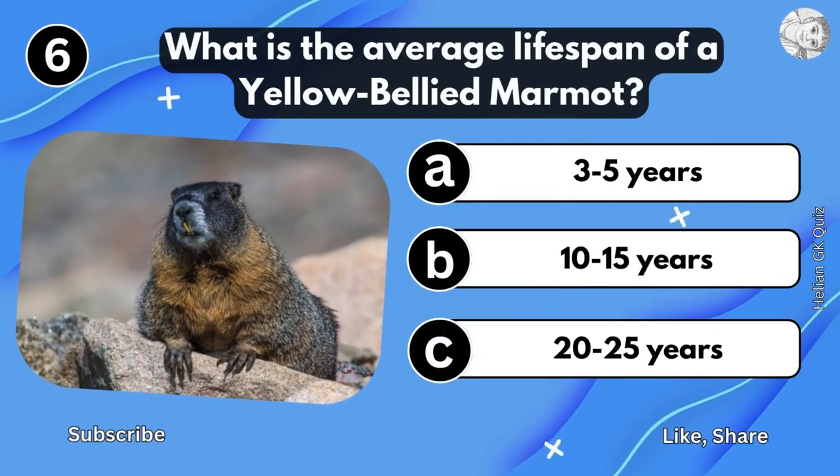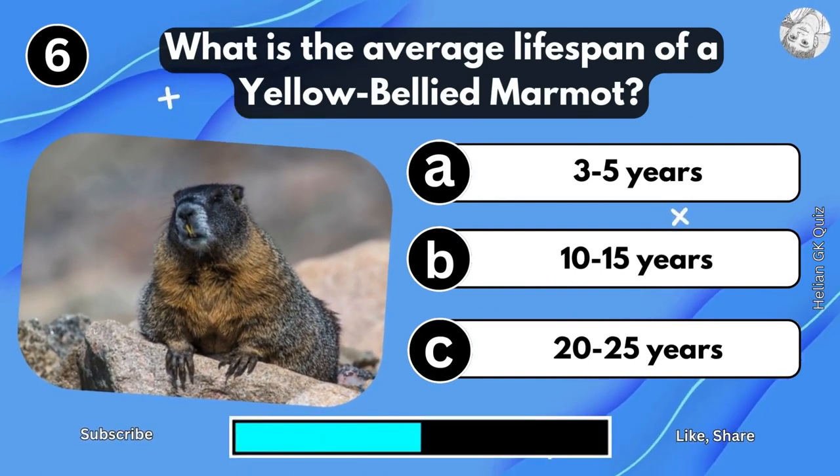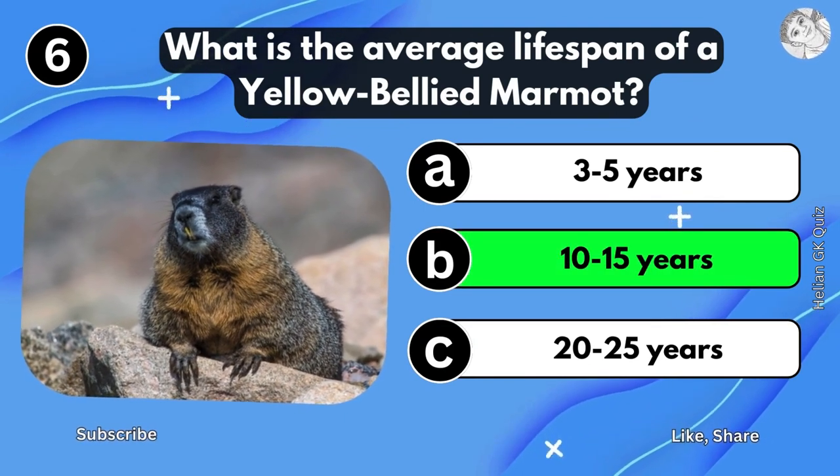What is the average lifespan of a Yellow-Bellied Murmuts? 10 to 15 years.